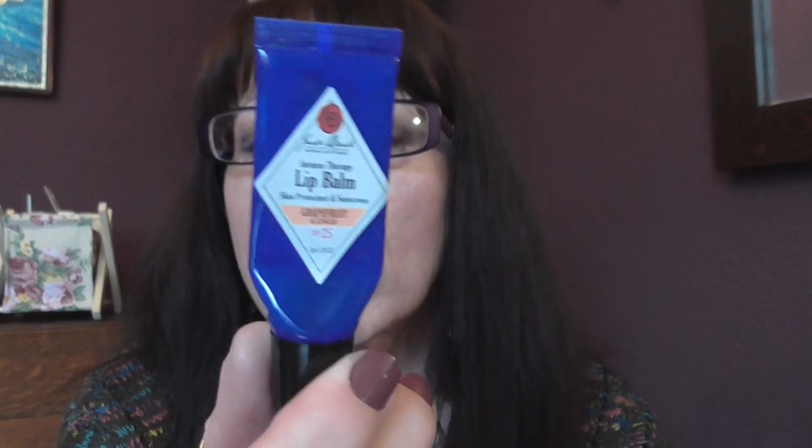I have quite dry lips, so anytime I'm going to wear lipstick I've been using this — it's the Jack Black Intense Therapy Lip Balm with SPF 25. This is really, really good. The only thing is it comes from the US, so you can get it on eBay but it does cost a little bit extra — my friend sent me this one ages ago. The other thing I find is really good for dry lips is Elizabeth Arden's 8 Hour Cream, which I use alongside this.